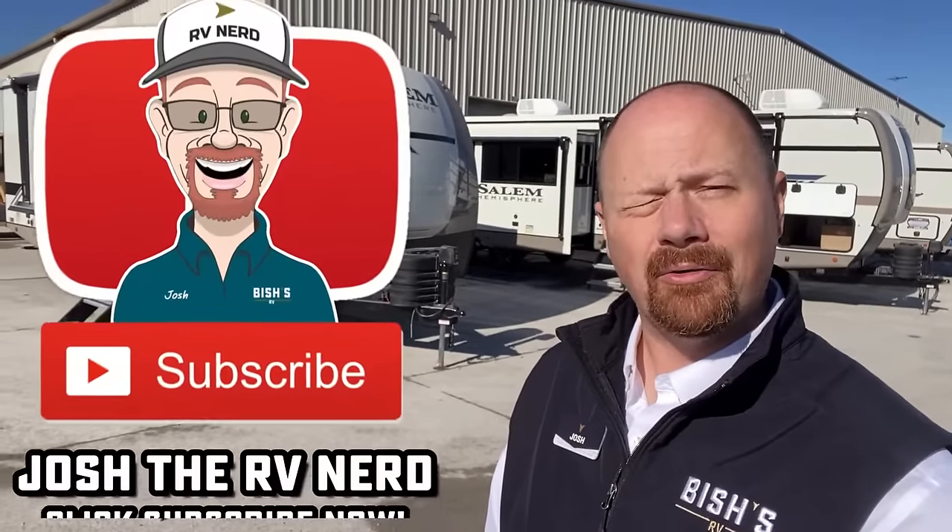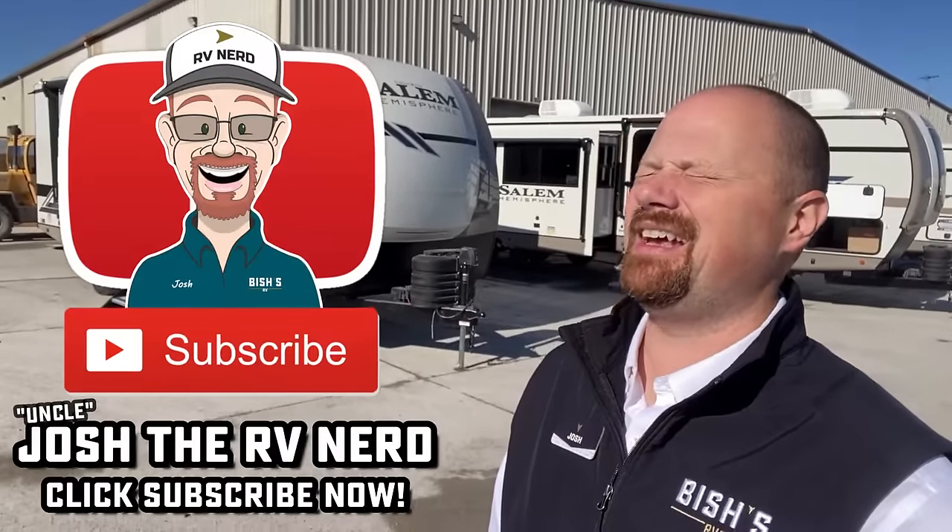There's no shortage of builders making a layout like this, so I'll leave links in the description where you can see videos of a lot of other versions — whether it's a Heritage Glen by Wildwood or a Hemisphere by Salem. We carry both at different locations, so one link covers all the pricing and availability. I'm personally very sweet on the 22MLS Cougar version, and the Imagine and Jay Feather versions are great too. It's just a good floor plan — let me know which one you'd go with. Take care, stay safe, have fun, and happy camping!